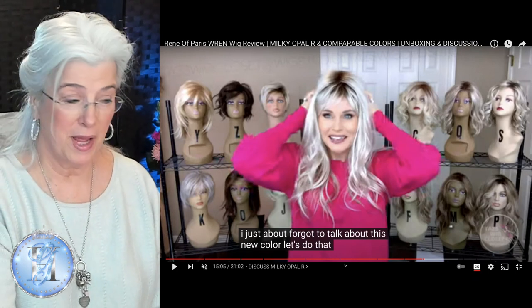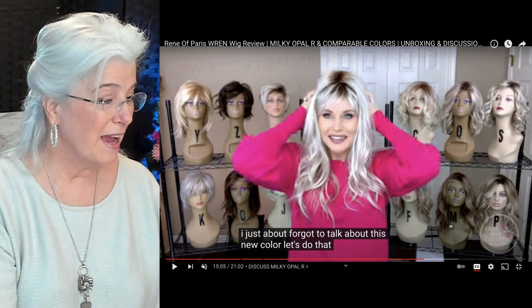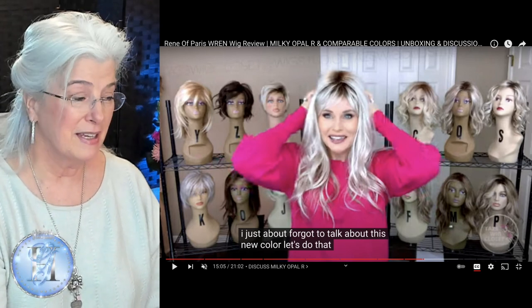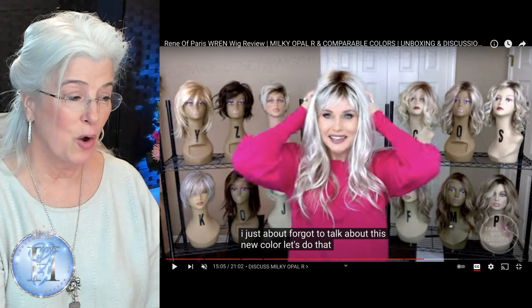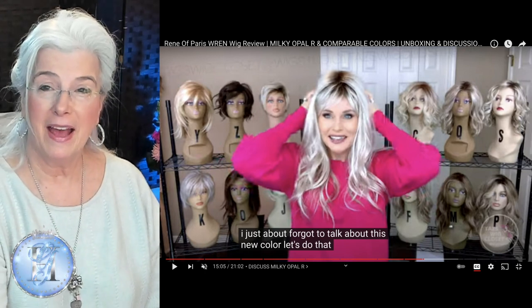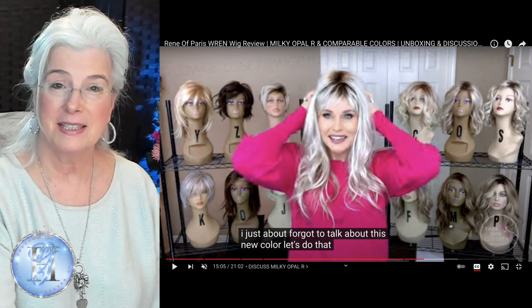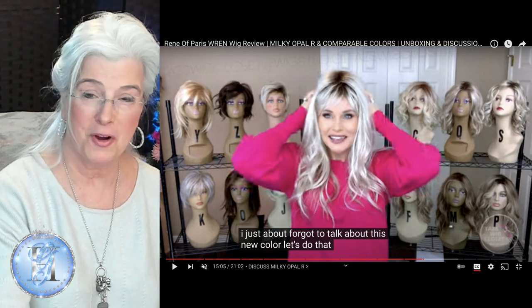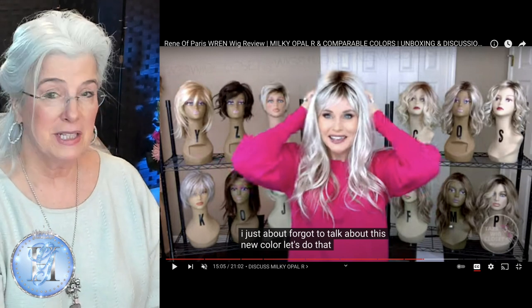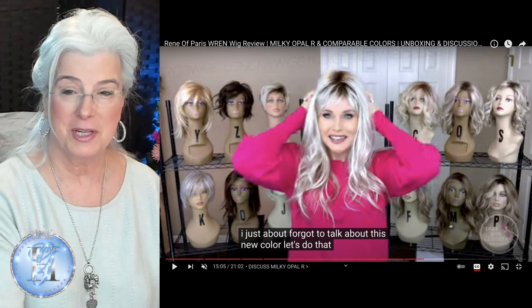Her name is Wren. She is from the Rene of Paris collection, and her color is Milky Opal. You can see it right up there. And if you don't know who Taz is from Taz's Wig Closet, that's where this review has been taken from. We're going to listen to Taz talk about the color in a moment, but before we do, I want to show you a couple of other screens.